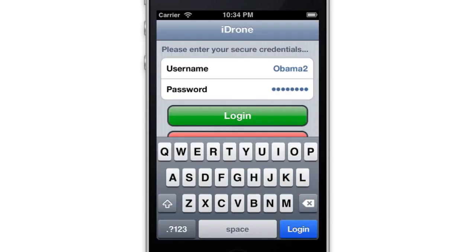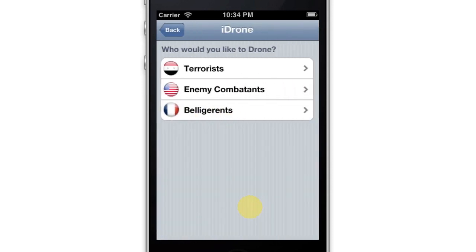Naturally, security is important, so each user has their own login and password and is only allowed to drone certain classes of target.